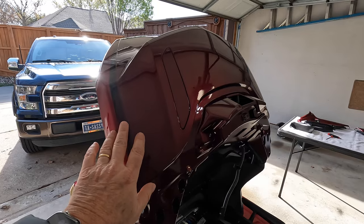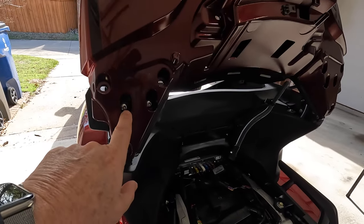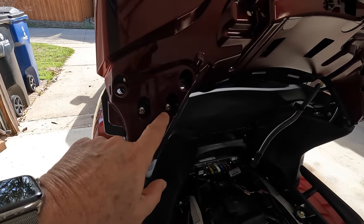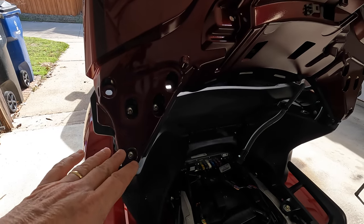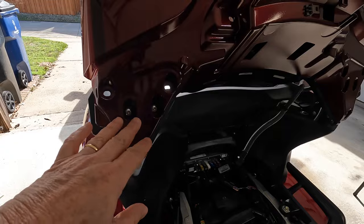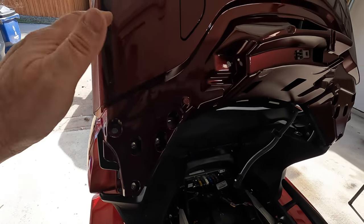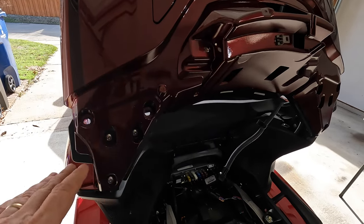Next we're going to remove the trunk lid. It's held on by six five-millimeter screws, three on each side. We're going to remove these evenly on both sides because once you take off all six screws, it's free and you've got to be careful - you don't want it to fall and scratch your paint or scratch the lid. So you've got to be holding it with one hand when you take those last screws out.